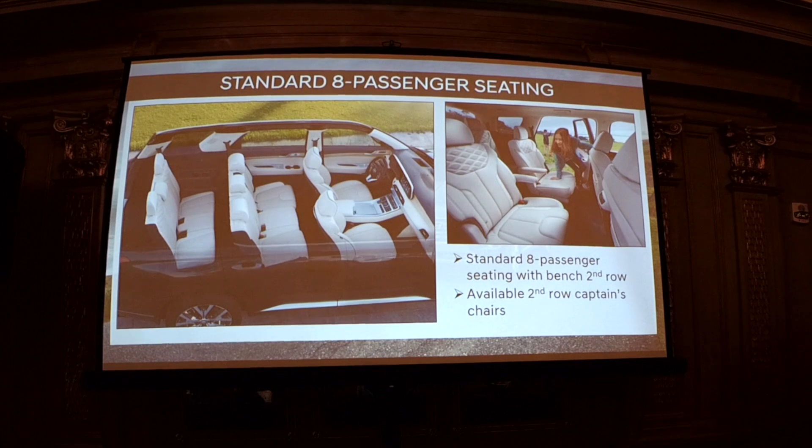This is our first eight-seat SUV, and we're very proud of that. With the bench seat you get eight passengers — three in the rear, three in the middle, two in front. With the available captain's chairs you get seven-person seating. I spent a lot of time in that second row and it's quite comfortable — you can also see the quilting on the Limited vehicle.